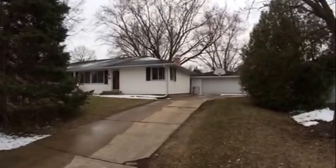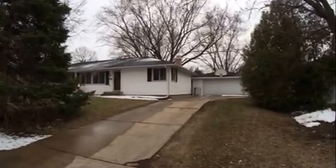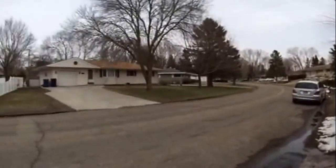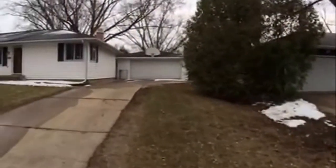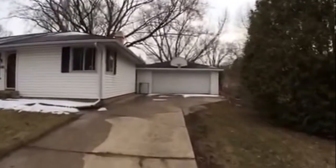Welcome to our property at 3911 Lakewood Avenue in White Bear Lake. This is a nice three-bedroom, one and three-quarter bath home located in a quiet, mature neighborhood. It has a double detached garage with opener.